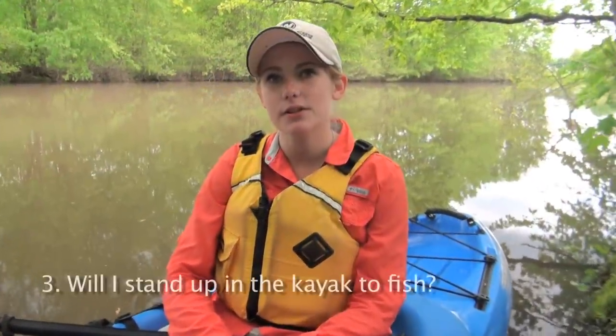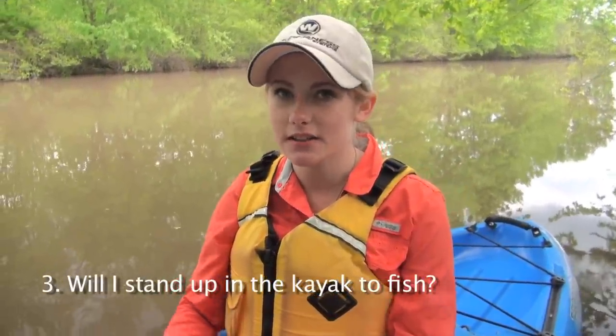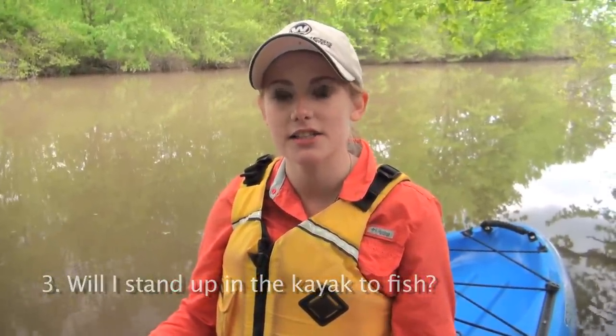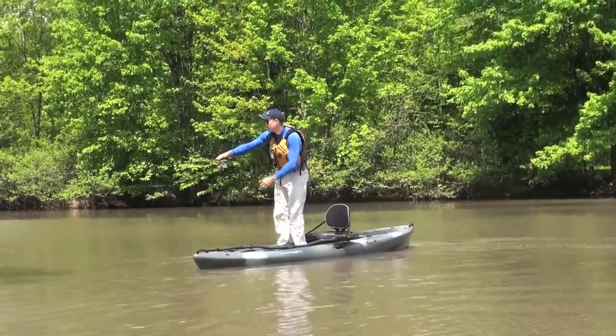The third question you want to ask yourself is: are you going to be standing and fishing? Stability relates directly to the width of the kayak — the wider the kayak, the easier it is to stand on it. There are kayaks made specifically for standing and fishing. When it comes to standing and fishing, that's usually something you'll be doing in shallow water, so you want to take that into consideration along with the type of water you're fishing.